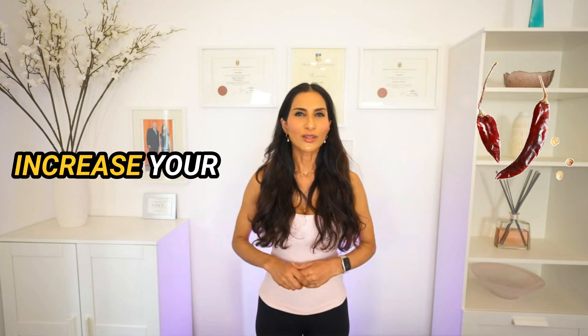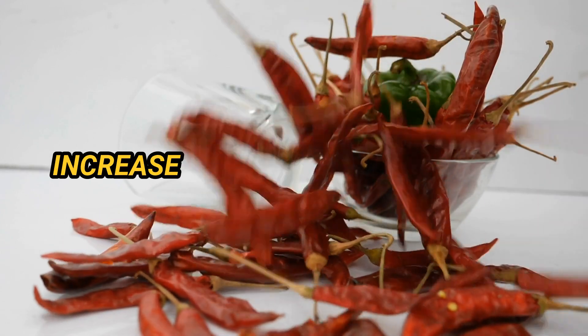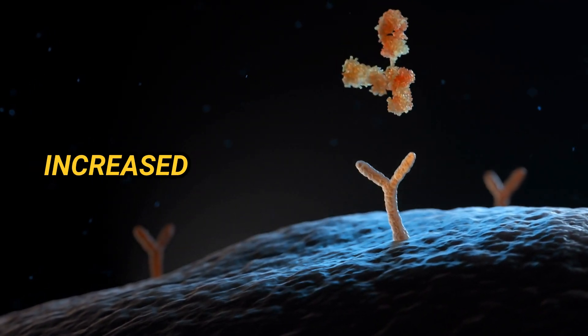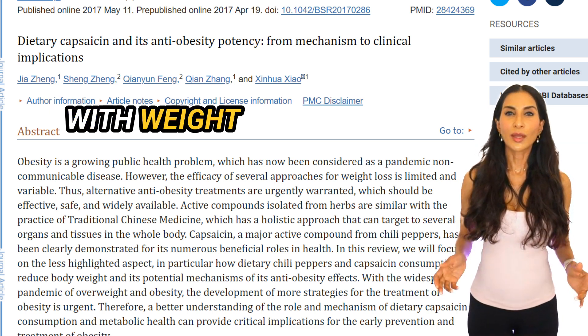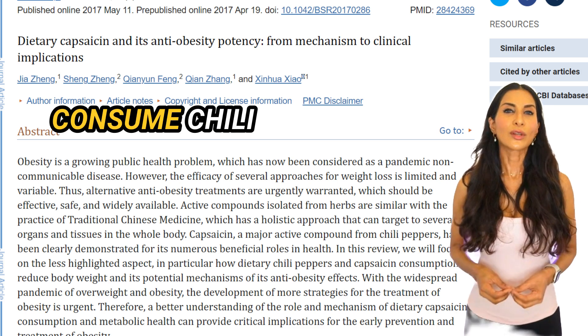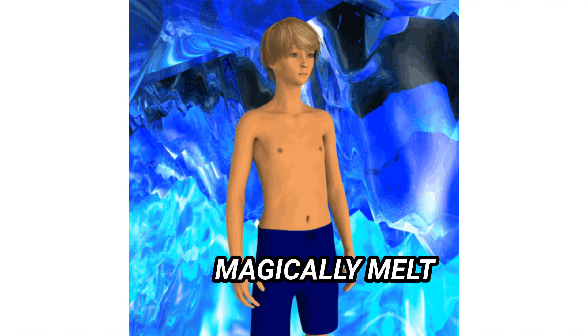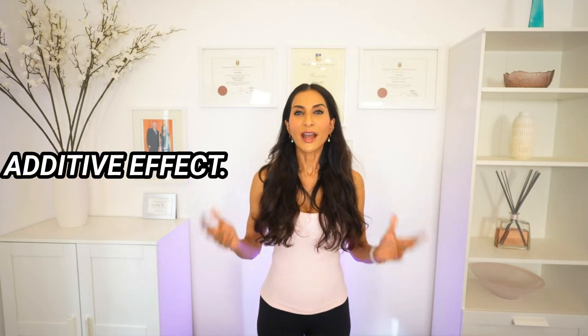Number four: eat spicy foods to increase your metabolism. Capsaicin, found in chili peppers, can increase thermogenesis — or heat production — potentially enhancing calorie burn. It activates receptors in fat cells, leading to increased energy expenditure. Research suggests consuming capsaicin could burn 10 to 20 additional calories per meal. Over several years, this might contribute to a small amount of weight loss. Spicy foods may also help with weight management, as some studies suggest people who consume chili peppers tend to take in fewer calories, probably because of their appetite-suppressing properties.